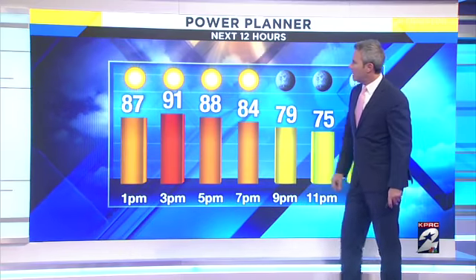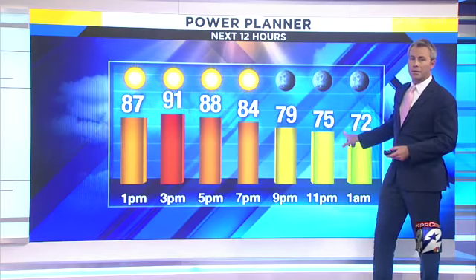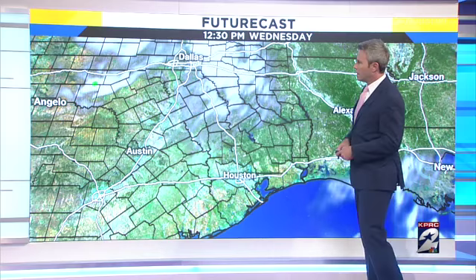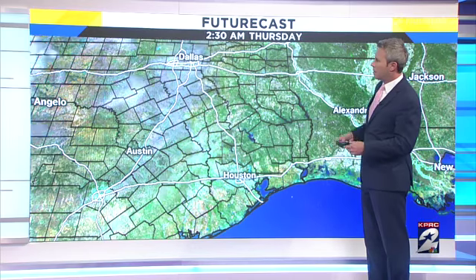Temperatures today will top out right around 92, plenty of sunshine. But a drier air mass moving in means that we'll dip down into the low 70s and 60s as we head towards tomorrow. I'll show you those temperatures in just a second. Futurecast wise this afternoon, not much out there — a little bit of cloud cover, and that's about it.